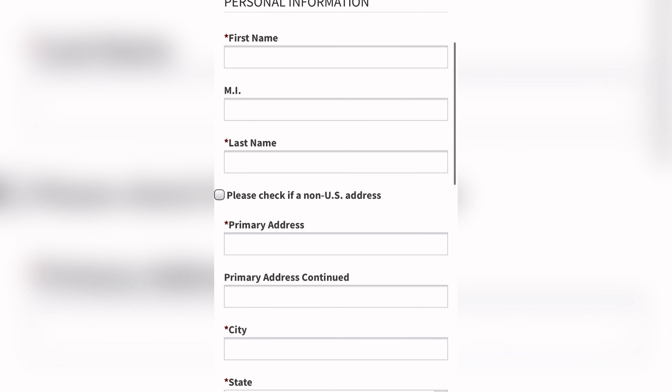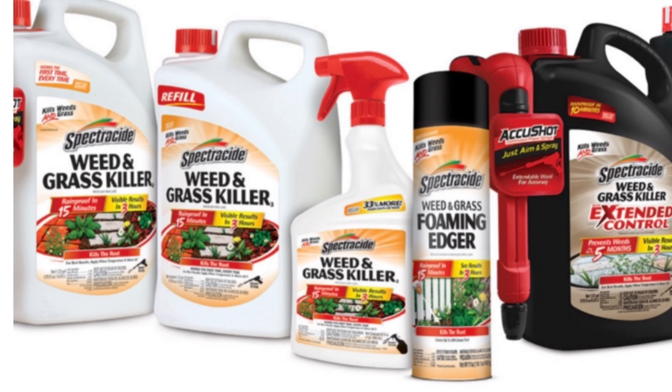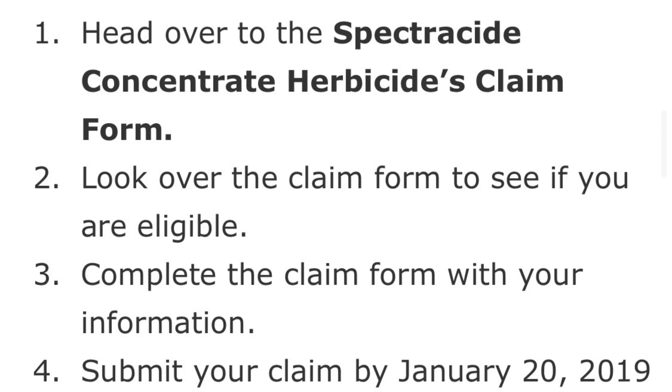The next deal actually needs to be done a little bit quicker — by January 20th. This is the Spectricide settlement. If you have a home, more than likely you probably use this on the weeds. It was accused of being concentrated, and it was not. If you want to claim this one, you must submit your claim by January 20th, which is in seven days.